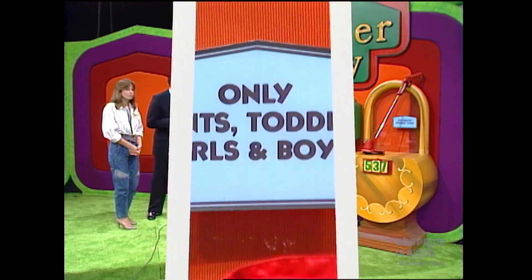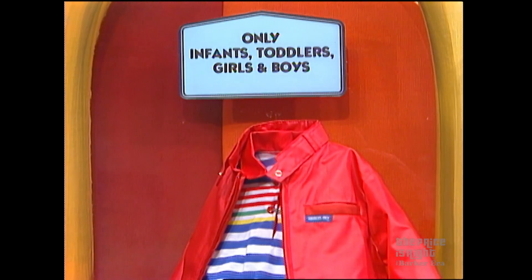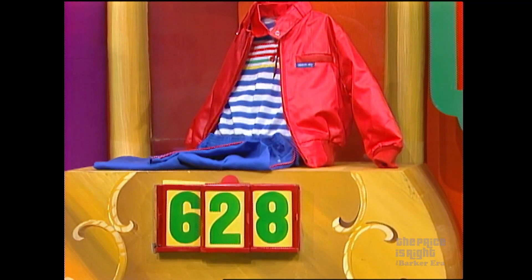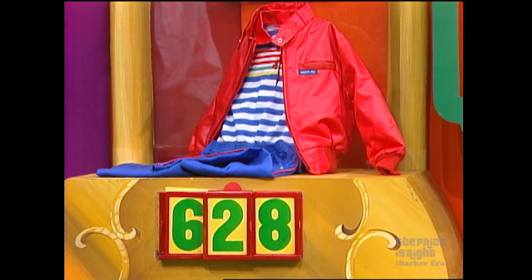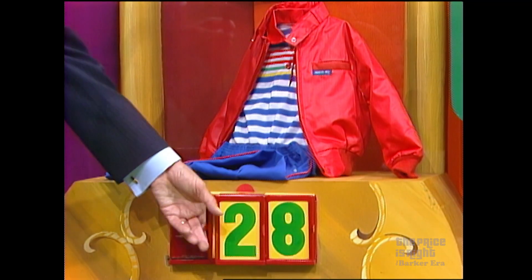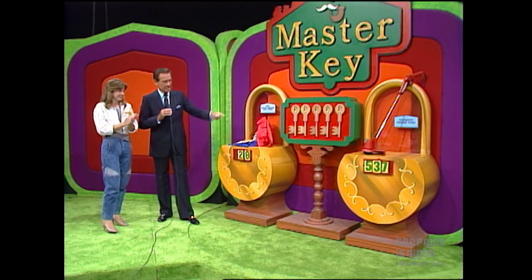John, what is this prize? Children's fashion — a European style jacket, knit shirt with contrasting trim, cotton pants with contrasting piping, from Only Infants, Toddlers, Girls, and Boys. Now to win this, you must tell me whether it is $62 or $28. What's the right price? $28. $28 is the right price! Does she win this prize and a key? She wins this prize and a key. Take a key there.